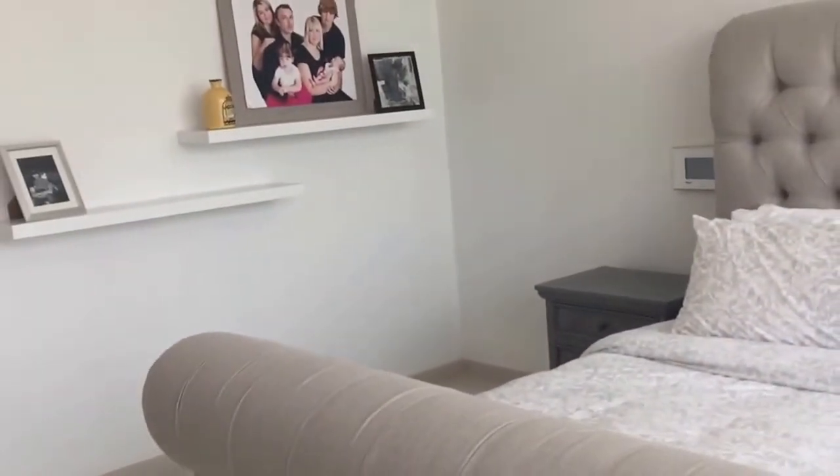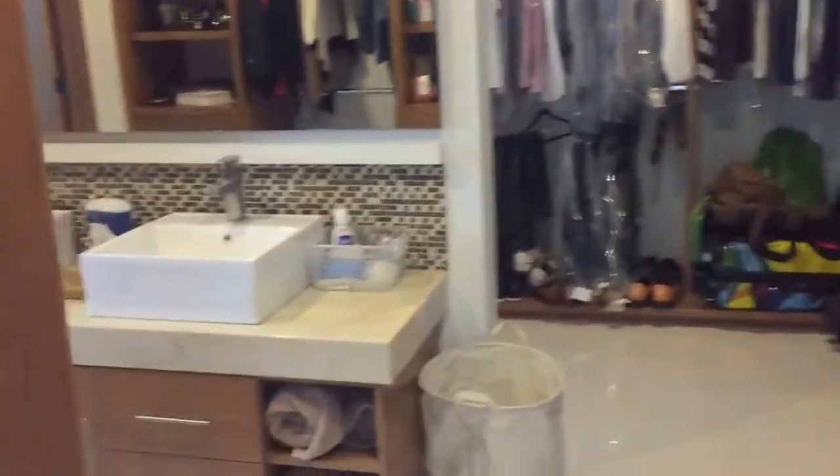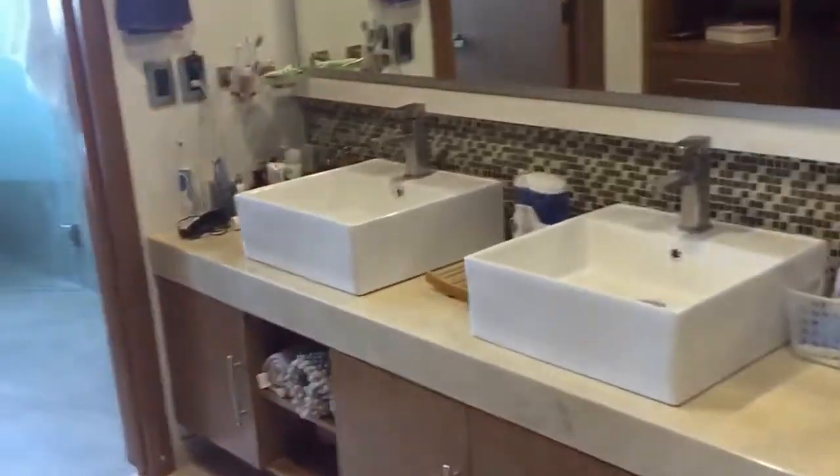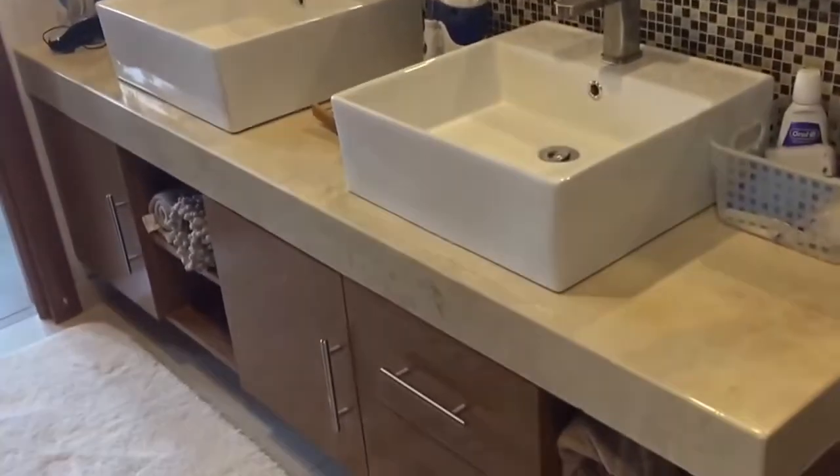So for now it's basically just the bed and the nightstands - we don't really have any furniture in here yet. If we keep going this way we can go to the left, which takes us into the closet and the washroom. On this side is the vanity section.